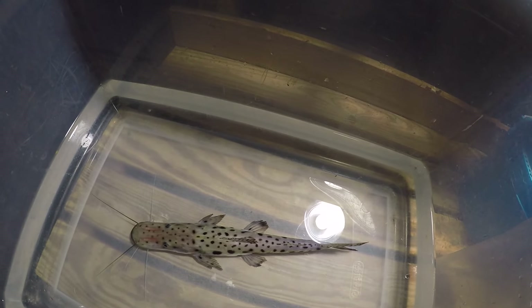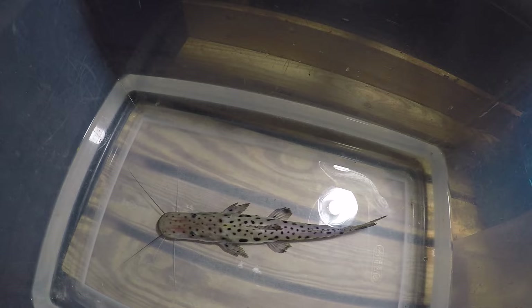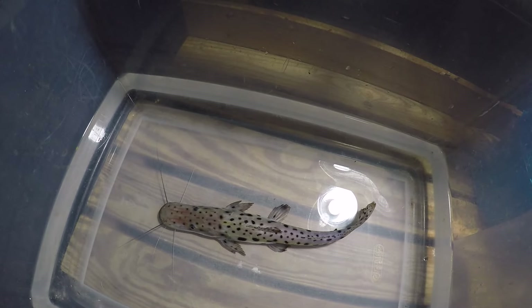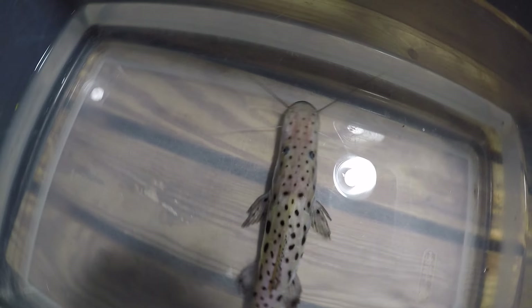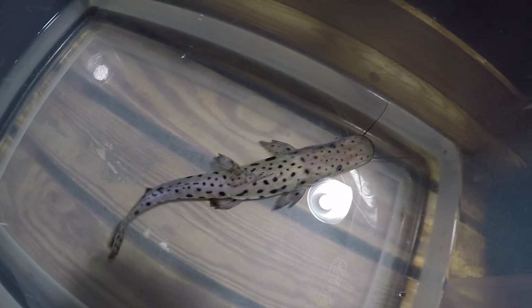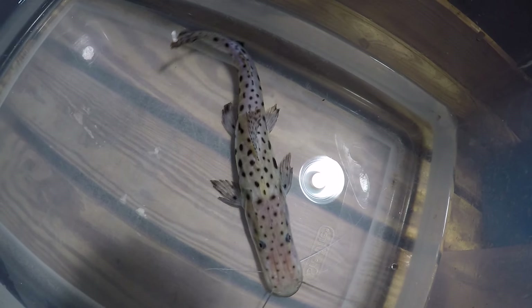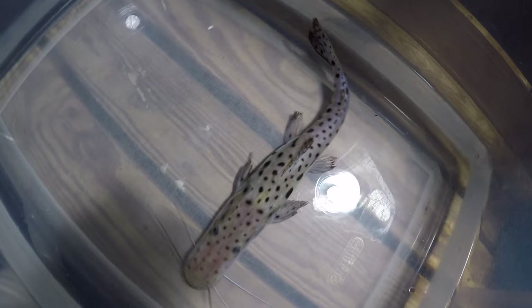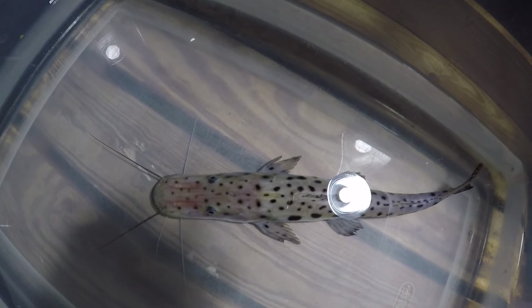It looks perfect to me. I'm about 99% sure this is the correct species ID. This fish is a strong match to one of the juvenile coruscans specimens, the photo of which I have from Brazil, found by another member on Monster Fish Keepers.